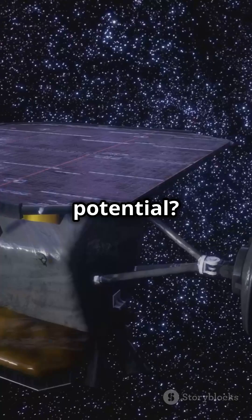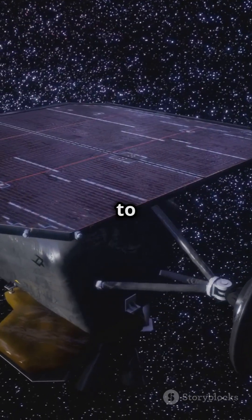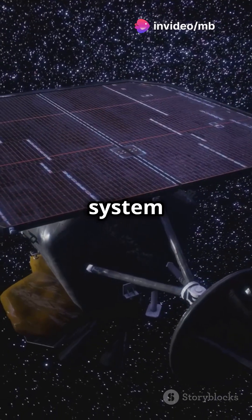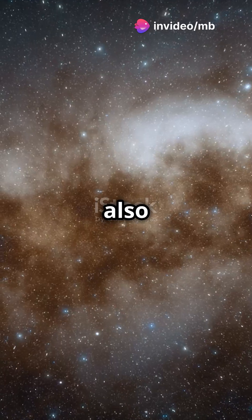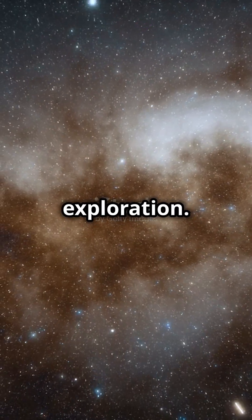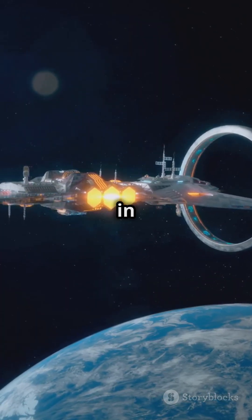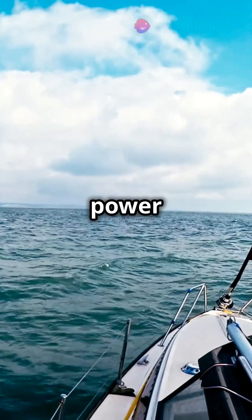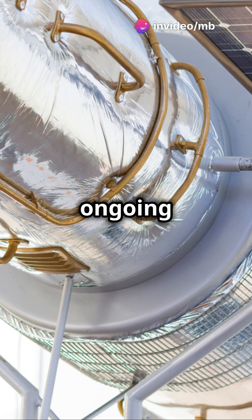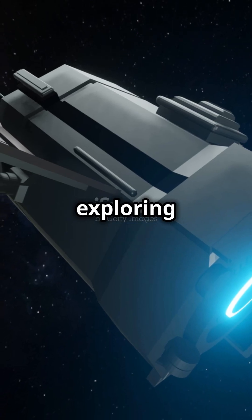What's the future potential? Solar sails could enable deep space exploration, allowing spacecraft to travel to distant stars or explore the outer regions of our solar system without relying on fuel. They also offer a low-cost, sustainable solution for long-term space exploration. In conclusion, solar sails represent an exciting advancement in space travel. They harness the power of sunlight to propel spacecraft across vast distances. With ongoing research and development, solar sails could become a key technology for exploring the final frontier.